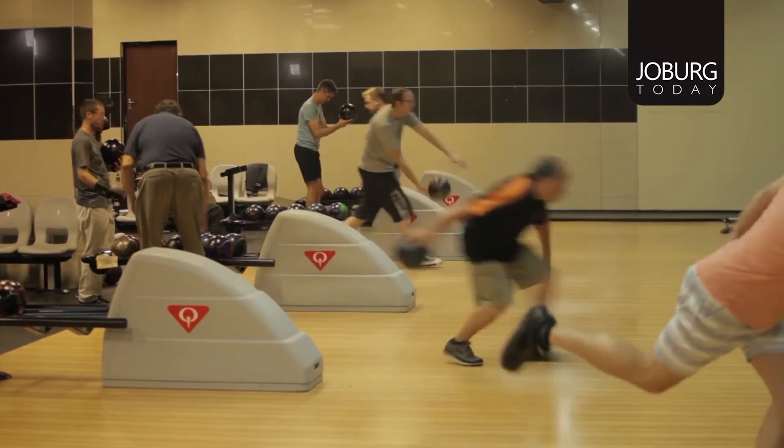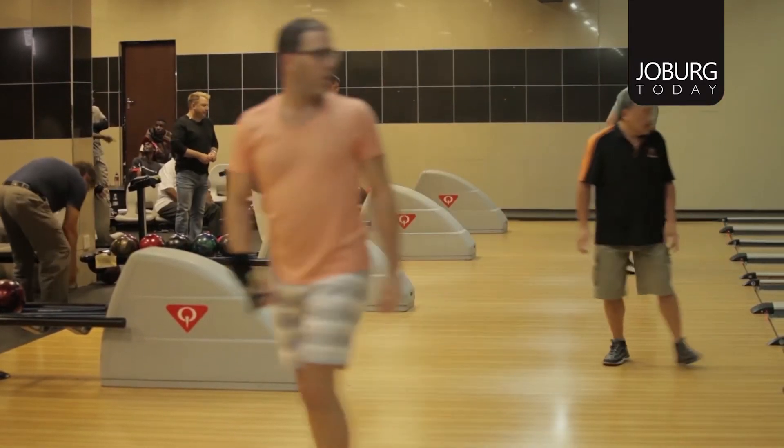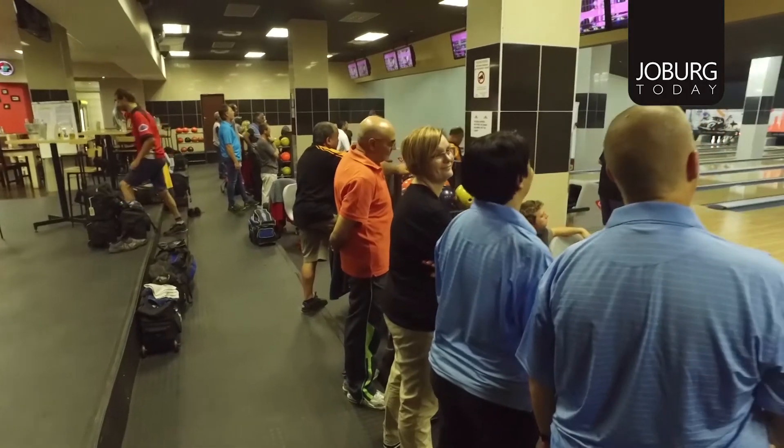We'd like to put in a development programme where people can join and come on board with us. The benefits of bowling are meeting different people, enjoying ourselves, and being competitive — because we do bowl competitive leagues, tournaments, and inter-provincials. So there are different levels to it.